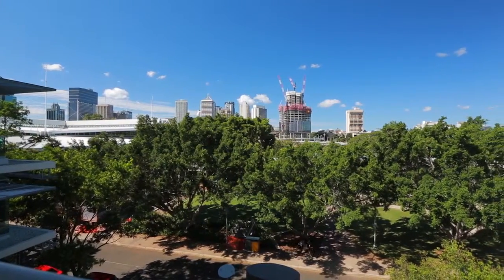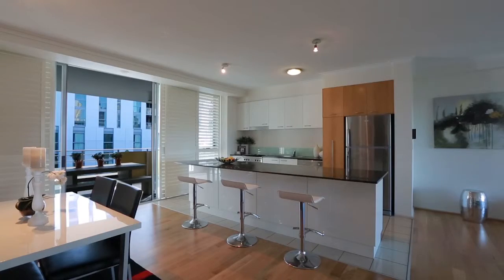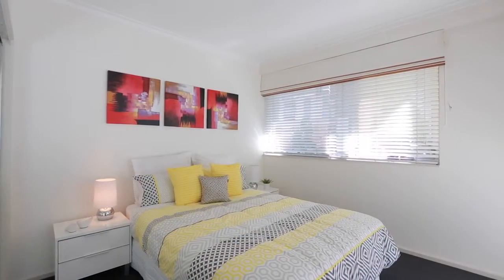Space, style and location are on overload in this gorgeous 181 square metre apartment, right in the heart of the vibrant cultural centre of South Bank.